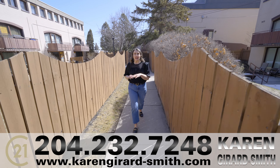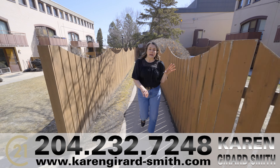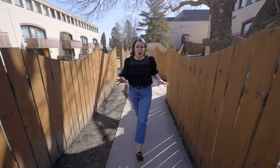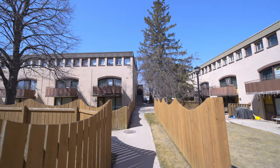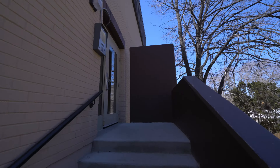When you're looking for a condo, location is everything, and here at Town West Gardens you are steps away from public transit, walking distance to all the shopping at Unicity, and seconds away from the perimeter. Just under a thousand square feet and three bedrooms — you're gonna be amazed at the value for money that this condo has to offer.